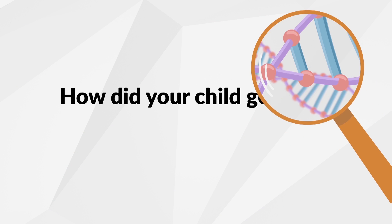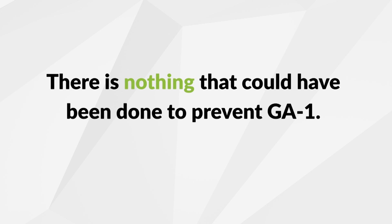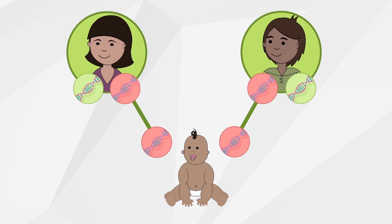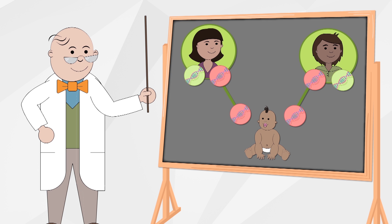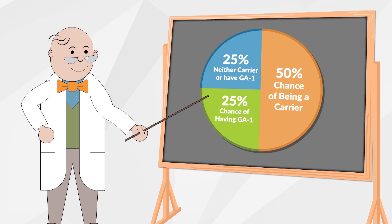How did your child get GA1? GA1 is an inherited condition. There is nothing that could have been done to prevent GA1. Everyone has a pair of genes that makes the Glutaryl Coenzyme A Dehydrogenase enzyme. In children with GA1, neither of these genes works correctly. These children inherit one non-working GA1 gene from each parent. Parents of children with GA1 are carriers or have GA1 themselves. Most people don't know they're carriers. When both parents are carriers, there is a 1 in 4 chance their child will inherit GA1.